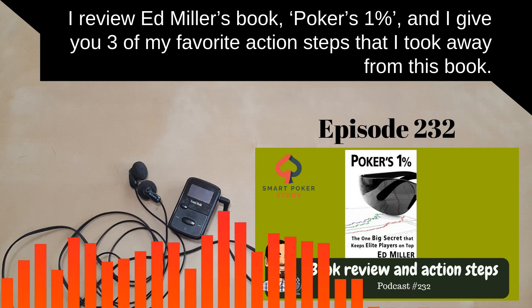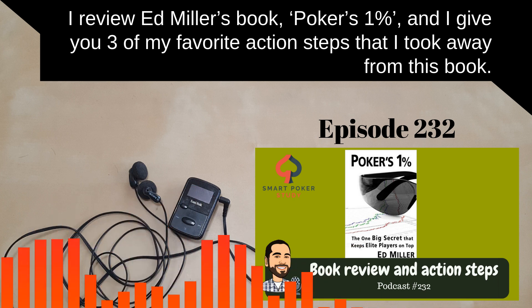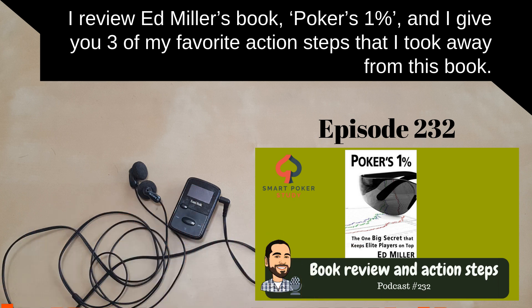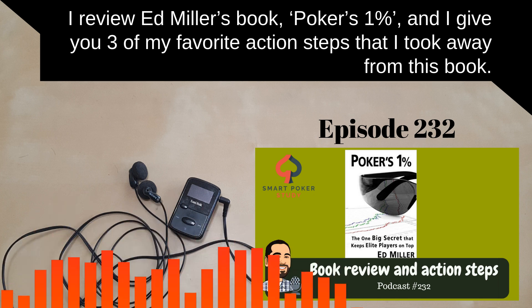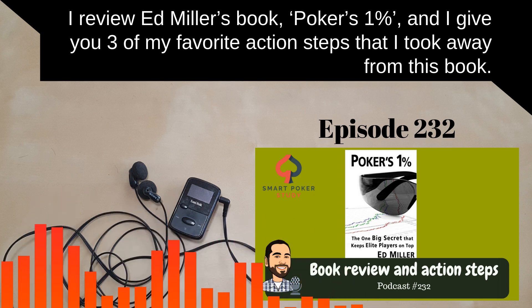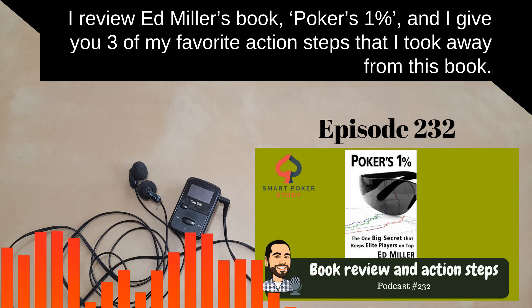I'm still going to give you the book review and tell you some things I liked and didn't like. I will give you three action steps I took away from the book, along with the strategies behind each. Please visit the show notes page for everything I discussed today, along with screenshots and links, at www.smartpokerstudy.com/pod232.